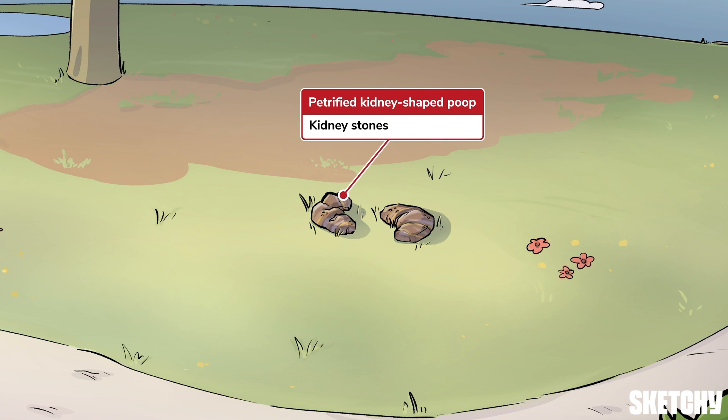How does the body make these agonizing rocks that resemble petrified kidney-shaped dog poops? Well, when urine is highly concentrated, supersaturated substances precipitate into crystals. The crystals then snowball within the kidney, resulting in nephrolithiasis. Once a stone exits stage right or left into the ureters and beyond, it can be dubbed urolithiasis.